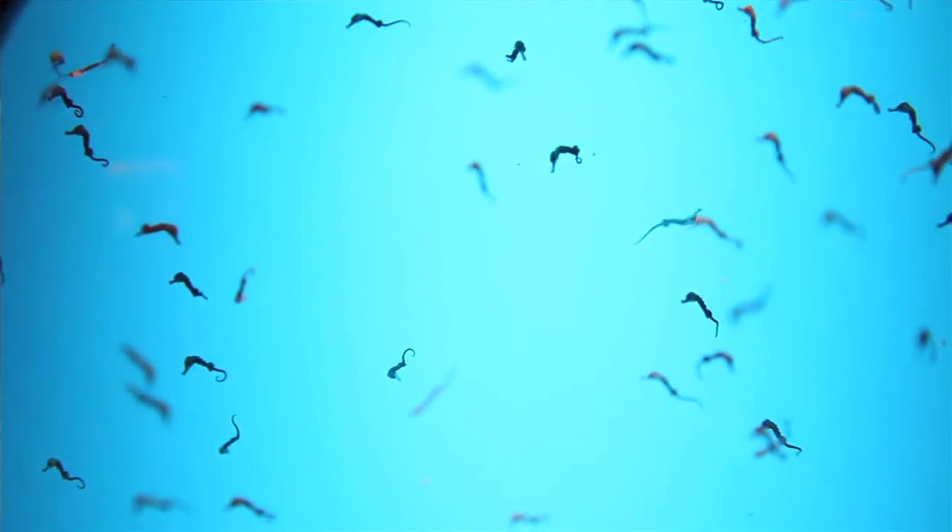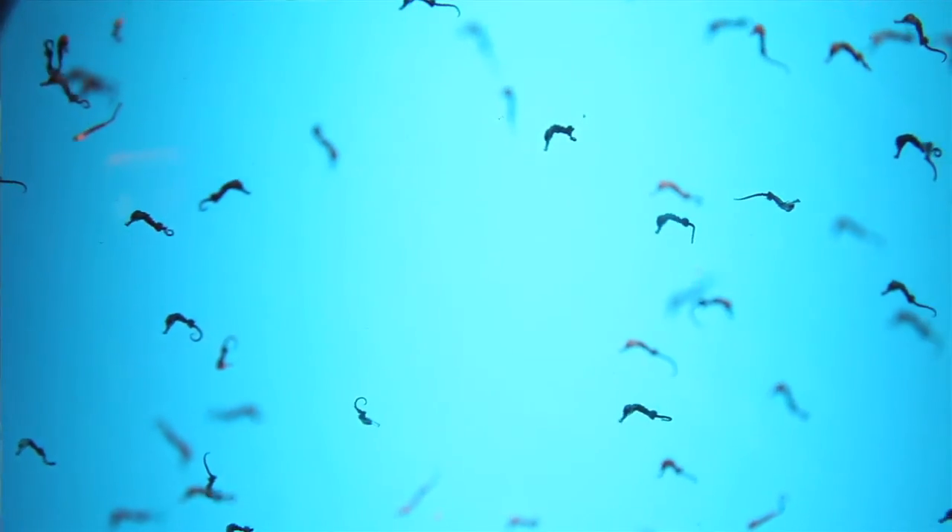The females still produce the eggs, then she transfers them to the male. In seahorses, the female uses her ovipositor to deposit eggs into the male's stomach pouch. He then carries the embryos for 10-25 days before giving birth.